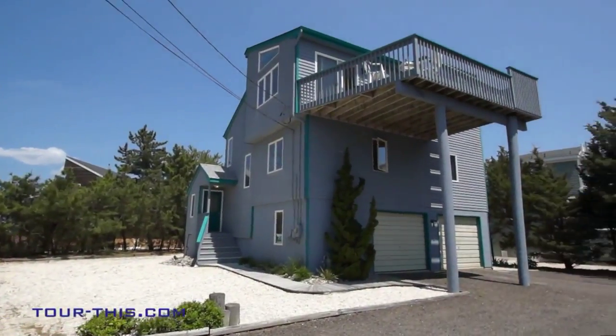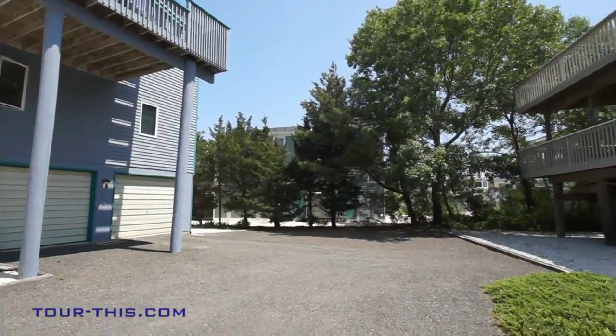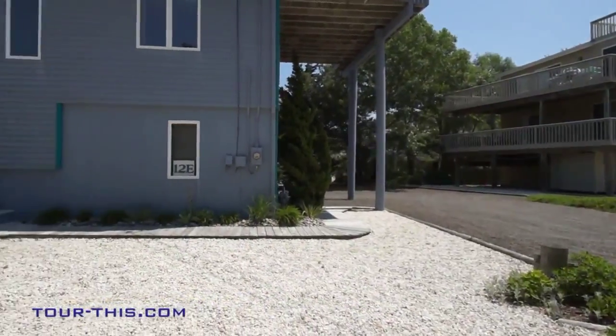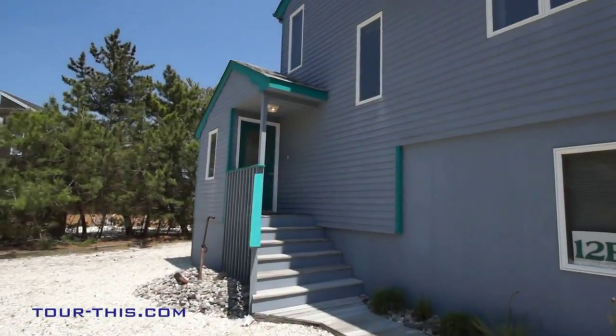While offering ample parking for family and friends along with an oversized two-car garage with ample storage for bikes, jet skis, and boats, this captivating contemporary is designed for beach living and entertaining.